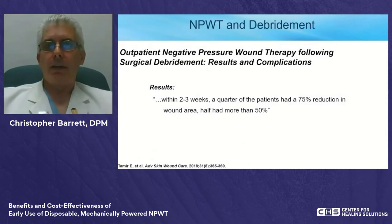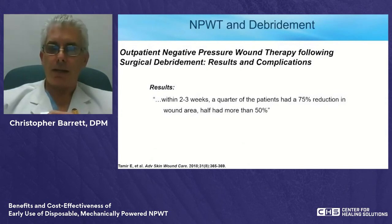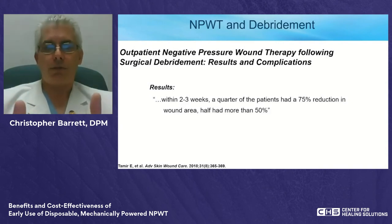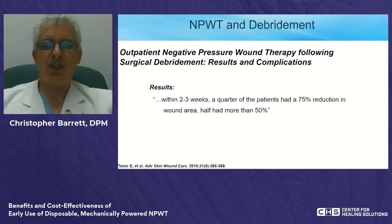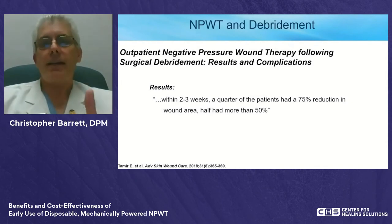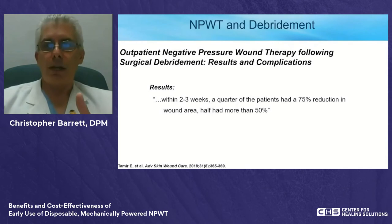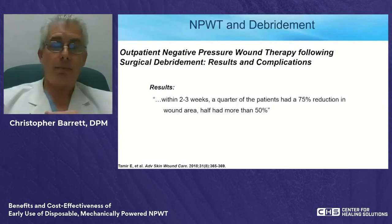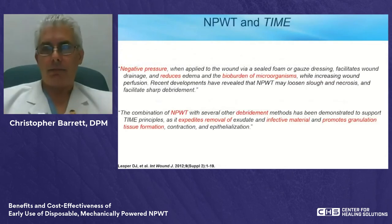A 2018 study in Advanced Skin and Wound Care on outpatient wound therapy — debridement followed immediately by negative pressure wound therapy — showed that within two to three weeks, 25% of patients had achieved 75% area reduction, and half the patients achieved more than 50% reduction in half the time. The strategy: debride more frequently, see patients more frequently, add negative pressure wound therapy on day one. You'll reduce time to heal and lower cost.